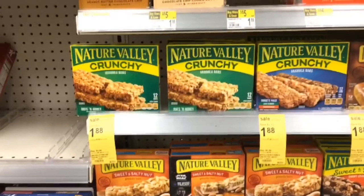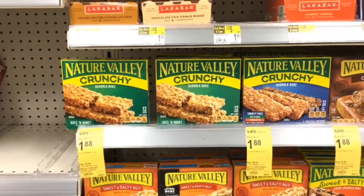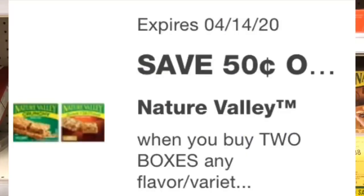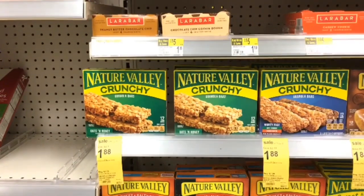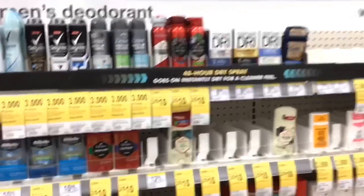These Nature Valley bars are usually $3.99 regular price but they're on sale this week for $1.88. We have a 50 cent digital coupon, so once applied this will be just $1.38.